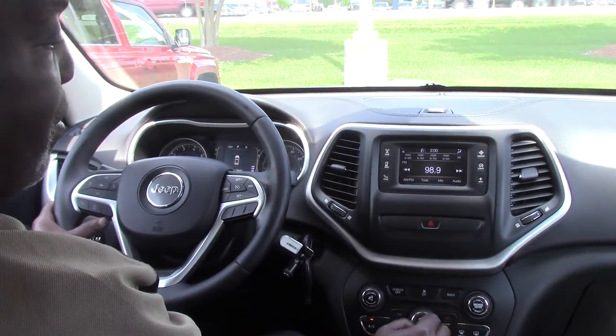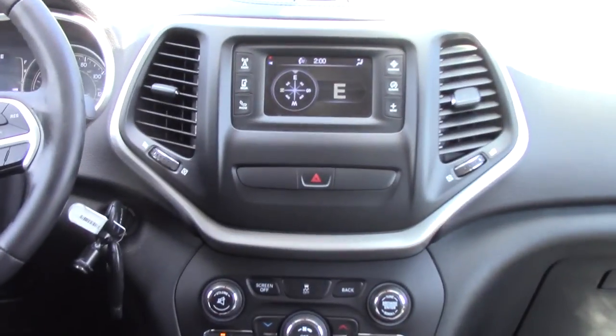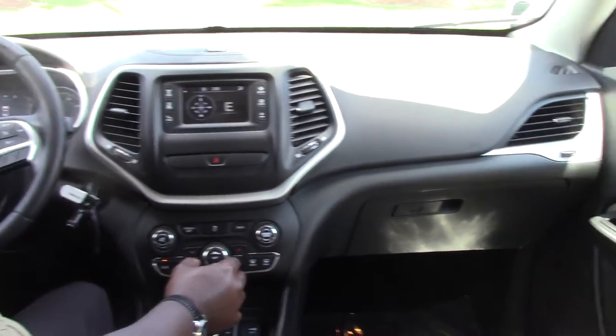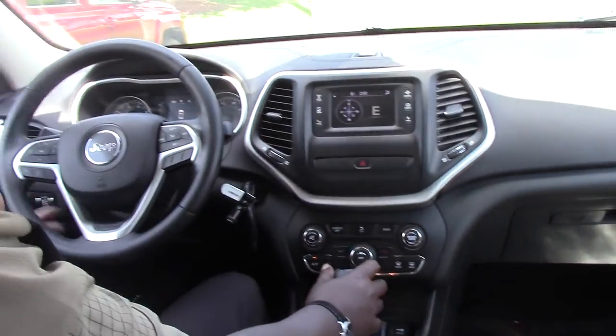It also has AM, FM, and CD with a compass. The vehicle only has 27,700 miles. If you'd like to know more about it, come see me today — Tony Smith at Hubert Vestal Honda in Wilson. I'll be glad to tell you more about this car. Thank you for watching this video.